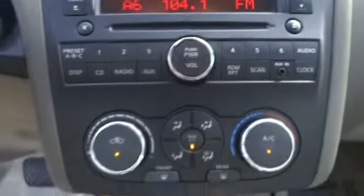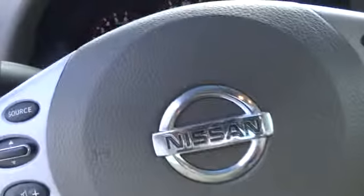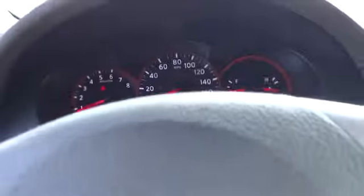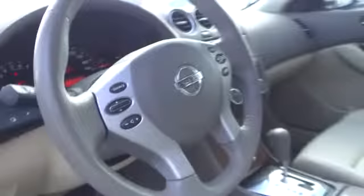Auto-dimming rear-view mirror, PPO, universal garage door opener, AM-FM stereo radio, FWD, rear defrost, power door locks, bucket seats, security system, trip computer, child safety locks.